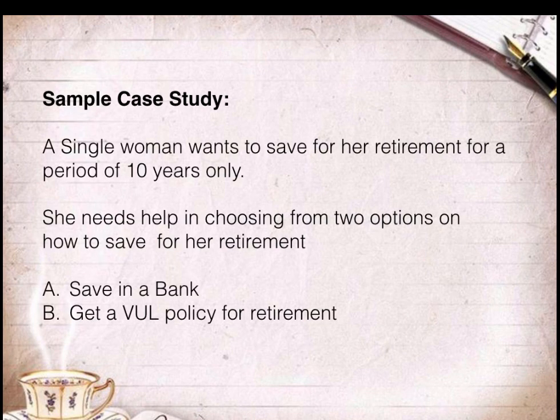Our sample case study is about a single woman who wants to save for her retirement for a period of 10 years only. She needs help in choosing from the two options on how to save for her retirement. Her first option is to save in a bank, and her second option is to get a VUL policy for her retirement fund.